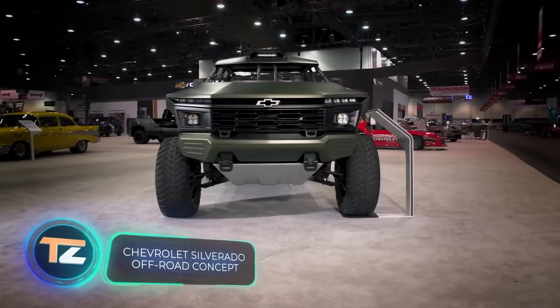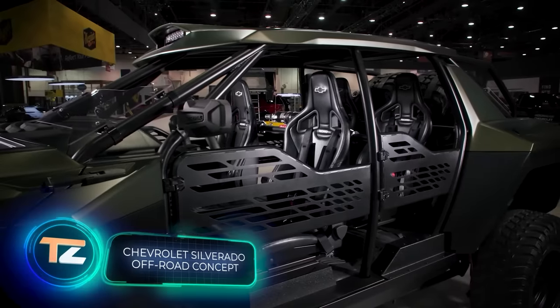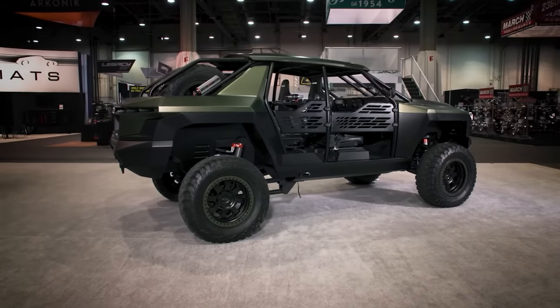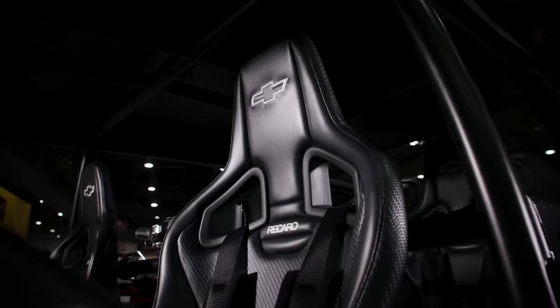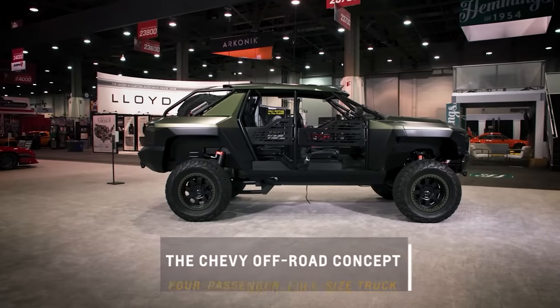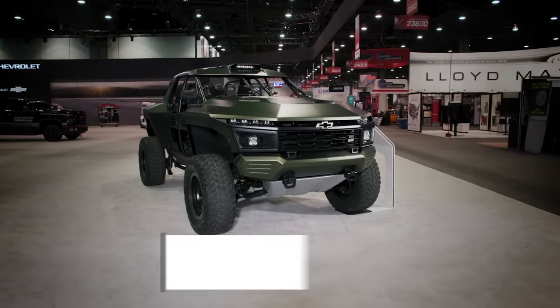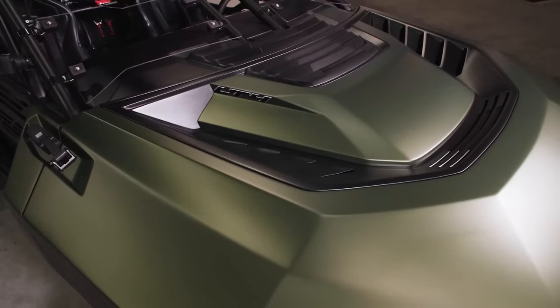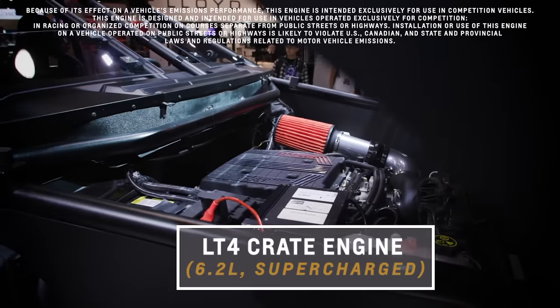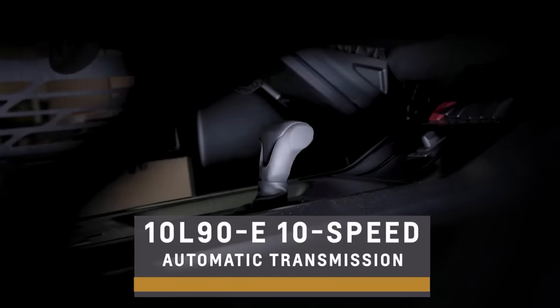Chevrolet also brought their SUV, the Chevrolet Beast, to the SEMA show in Las Vegas. Engineers took a Chevrolet Silverado as the base, combining a militaristic design with racing components. The 378 cubic-inch Chevrolet Performance LT4 provides about 660 horsepower.